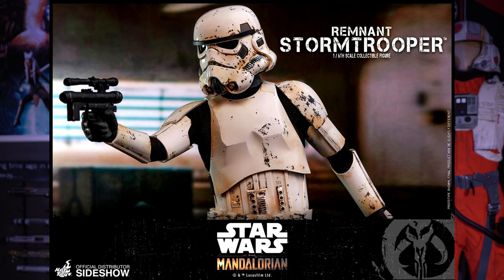Some good news to share: I am also going to be doing a figure unboxing and review of the Hot Toys Remnant Trooper from The Mandalorian, and yes, I'll also be doing the Mandalorian as well eventually when he comes in.